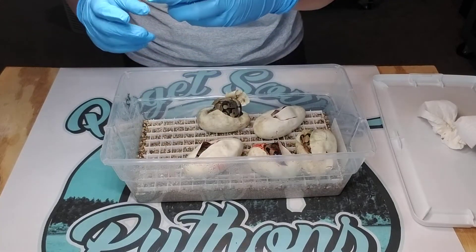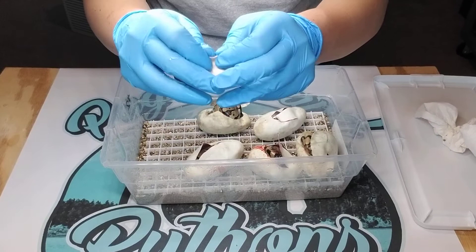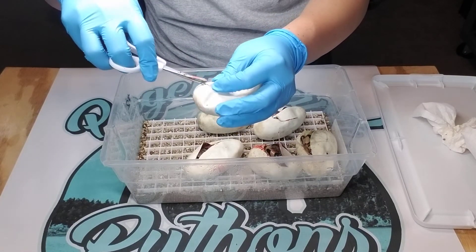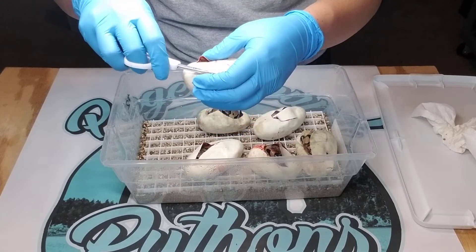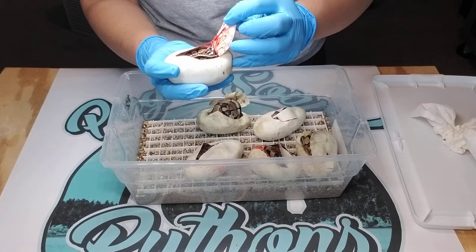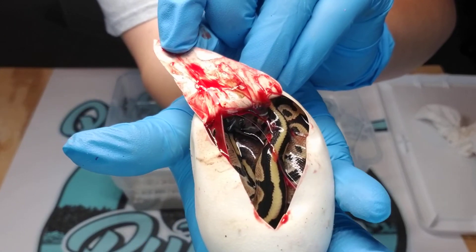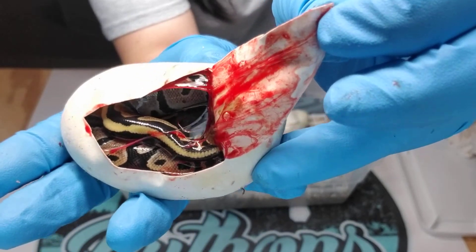So the last egg of the clutch. It looks like another normal or Enchi. This one looks really dark though, so I'm probably going to say this is just a normal. Don't worry about all that blood — it's just from the veins, not from the animal. It happens, no big deal.